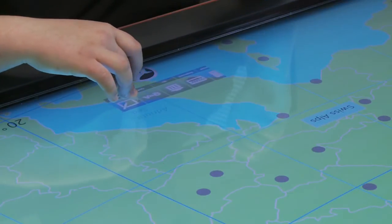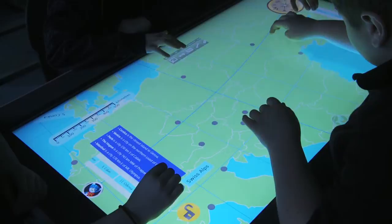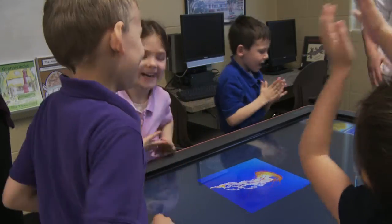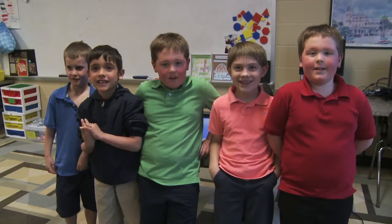The cool thing about this is you can actually pull up the internet right here on the board. Using the active table, I just learned that I'm a leader because I can use my skills to help people. This is so much fun! Thanks CenturyLink!